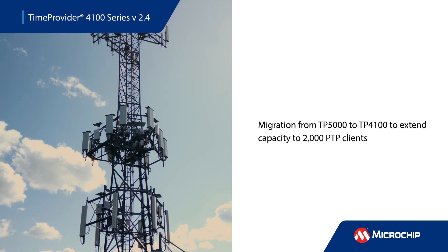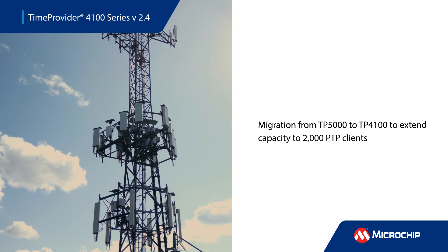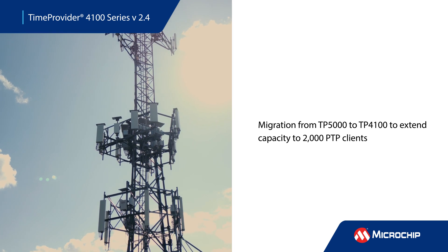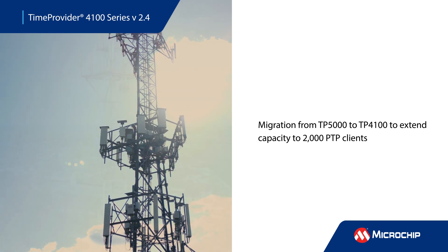The TP4100 version 2.4 supports 2,000 PTP clients to service a large number of base stations for a seamless transition when migrating and replacing TP5000 devices.